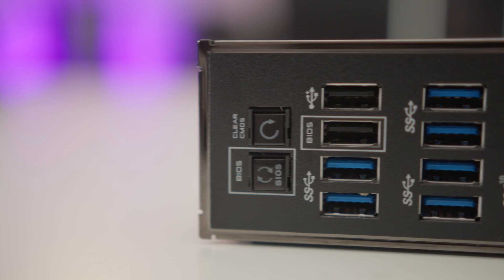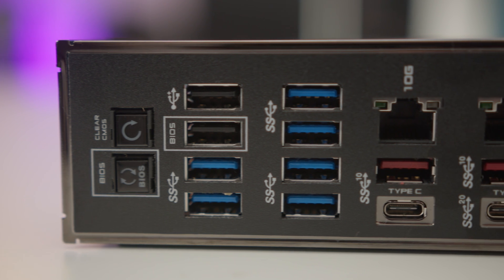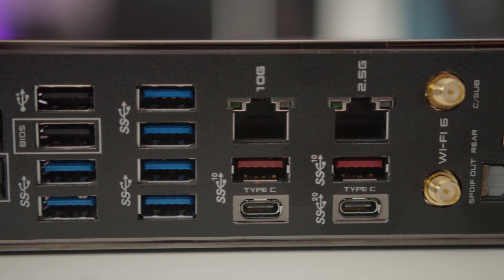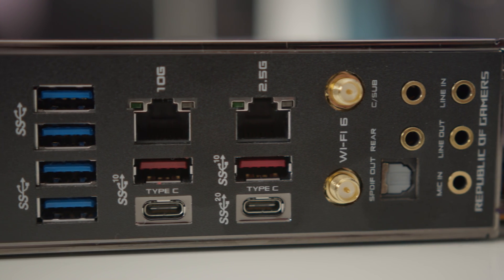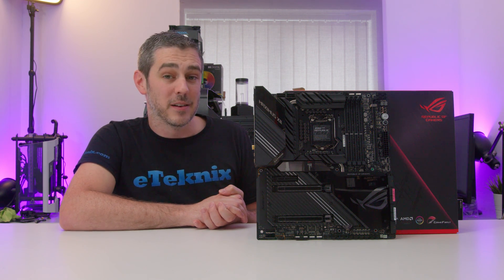Ending with the rear IO — it's all completely built in, so you won't have any problem with the IO shield plate. It has a BIOS flashback button, a clear CMOS button, plenty of USBs including two USB 3.2 Gen 2 Type-C connectors, a 10GbE port, a 2.5G port, Wi-Fi 6 AX201, gold-plated audio connectors, and optical S/PDIF. It literally has everything on this rear IO — more USBs than you can shake a stick at.